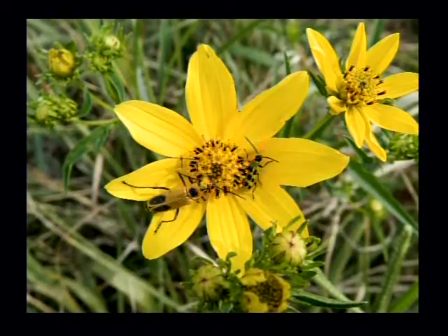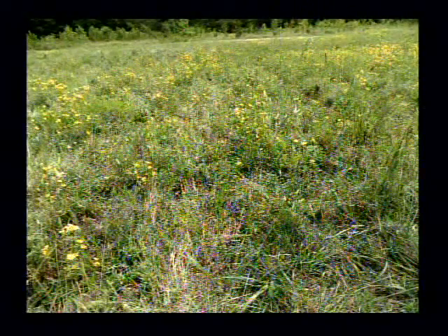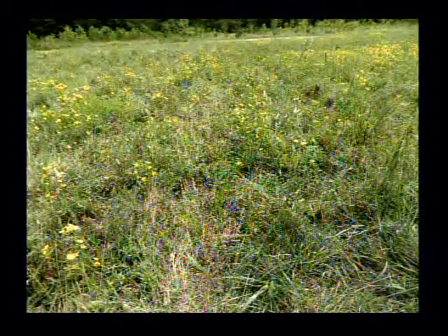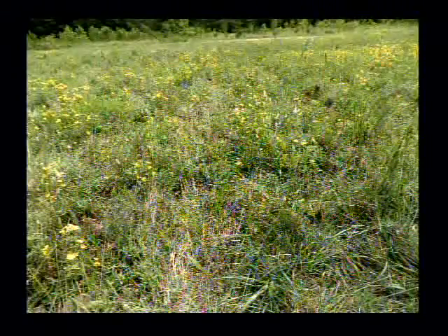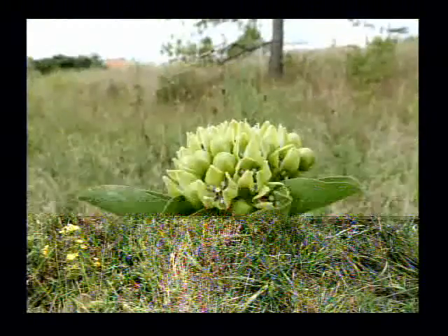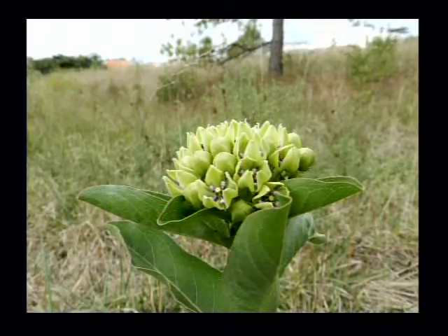That's a soldier beetle on the left, and it's supposedly maybe the dandelion soldier beetle, but I haven't seen one on a dandelion yet this year to make me believe it. The thing on the right was a cucumber beetle, and it's in the family with the ladybug, so it's just a different color.